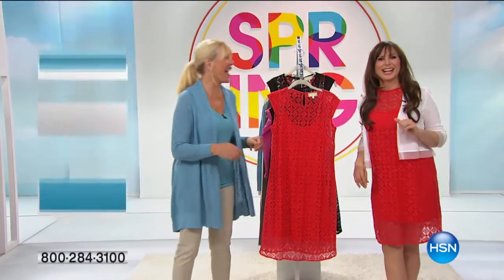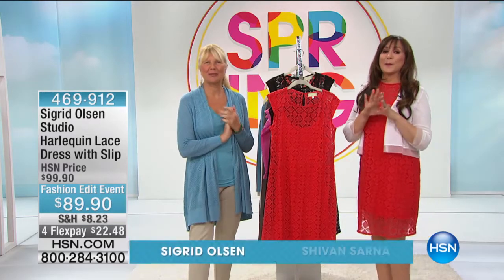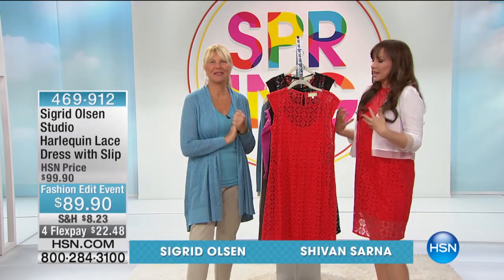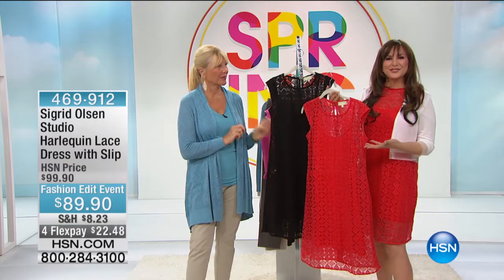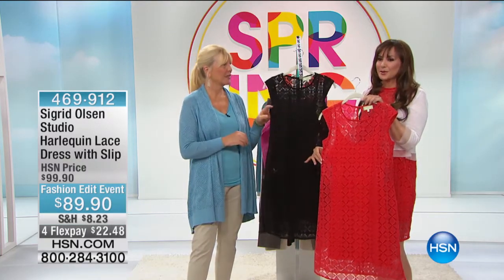We'll have what you're having, right? That dress, here it is in the poppy — looks amazing. All accessories are welcome. The feel is light and flowy, and yet it really gives you so much impact. Sigrid Olsen is here with us at HSN in our spring fashion edit, and this dress has already been very popular.